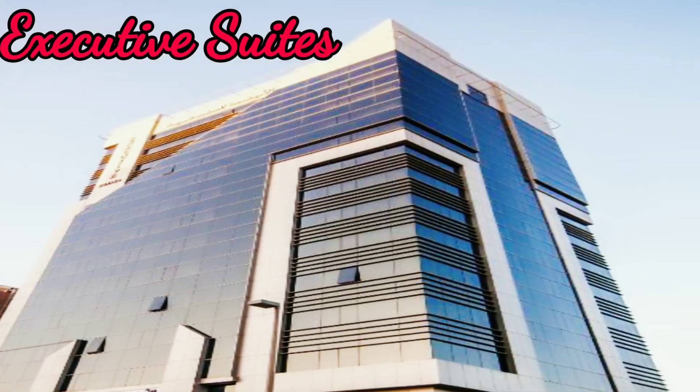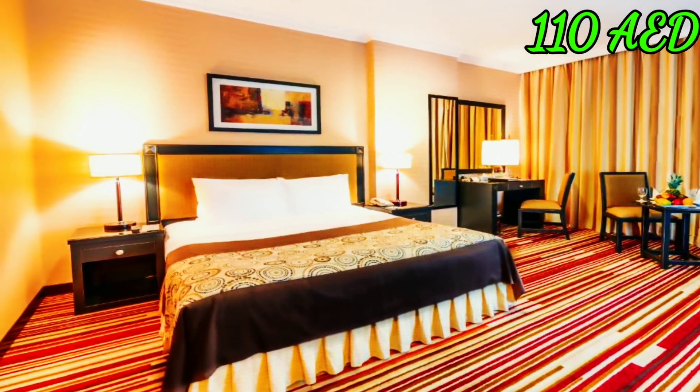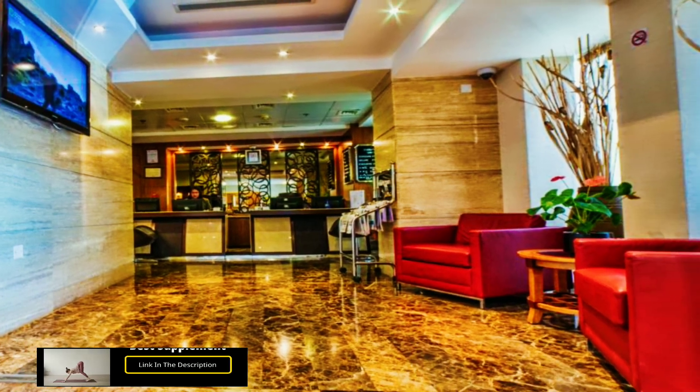Executive Suite: this hotel is near Abu Dhabi city center, starting at 110 dirham. Checkout time is 11 AM. The hotel has free Wi-Fi, kitchen, fitness center, swimming pool, hair dryer, car park, and many more amenities.